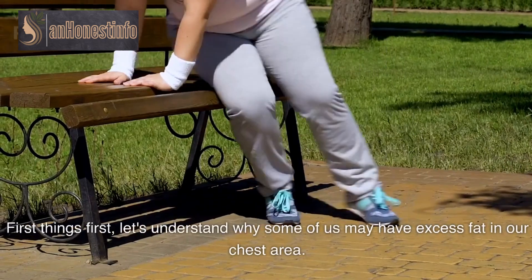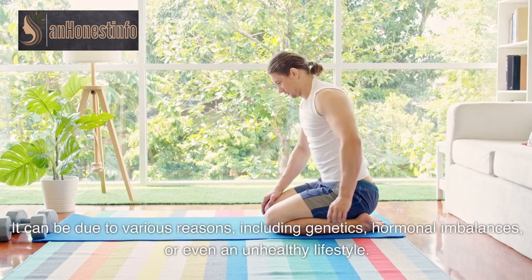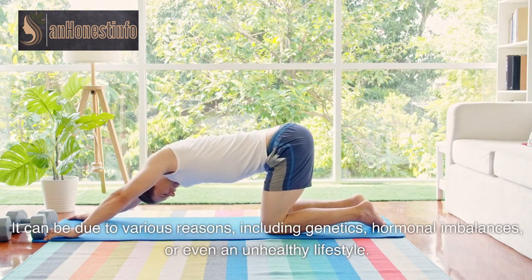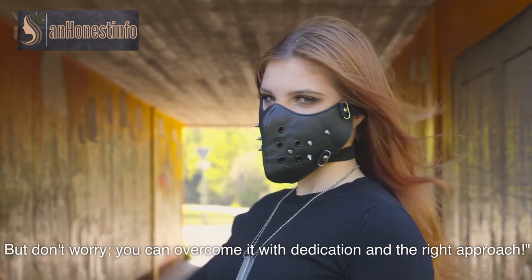First things first, let's understand why some of us may have excess fat in our chest area. It can be due to various reasons, including genetics, hormonal imbalances, or even an unhealthy lifestyle. But don't worry, you can overcome it with dedication and the right approach.